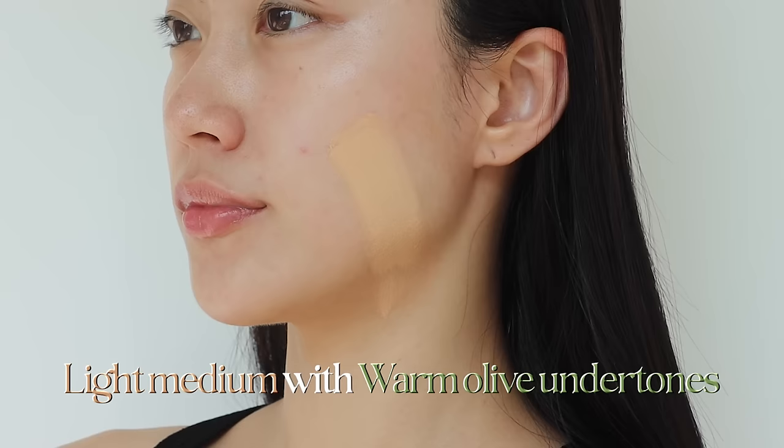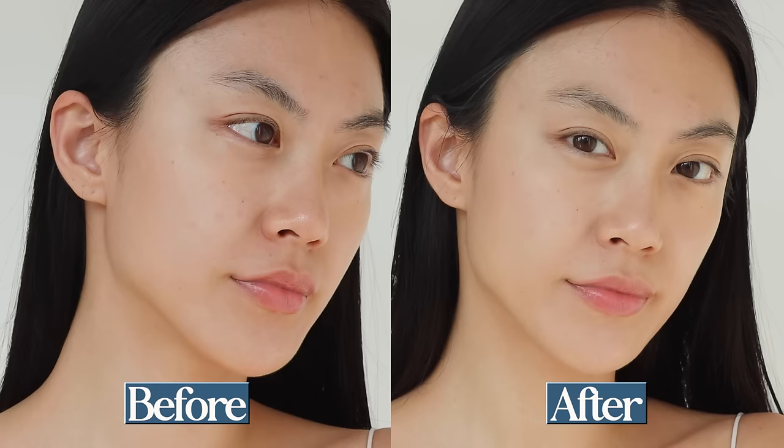I wish the shade looked more neutral because it looks a bit yellow on my skin when blended out — my face looks more yellowish. Since it has medium coverage, the shade choice is very important because it will look obvious on your skin.